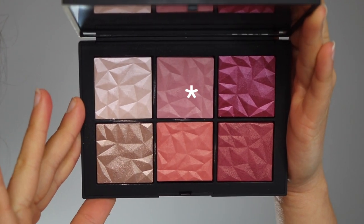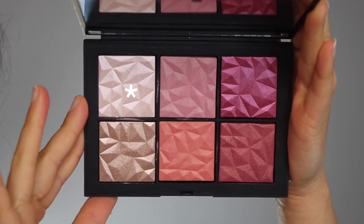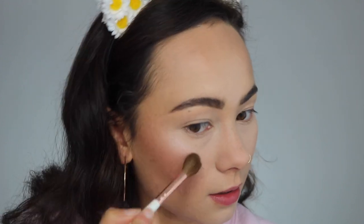I managed to fit all six colors onto my cheeks. On this side of my face, I started off with the shade Swindle, which is the shimmering pale pink, and put it all over my cheek. Then I went in with Kings Road, which is a light highlighter color, and applied it on the side of my cheekbone. It wasn't quite as bam as I thought it was going to be, but it's still a very pretty subtle sheen.